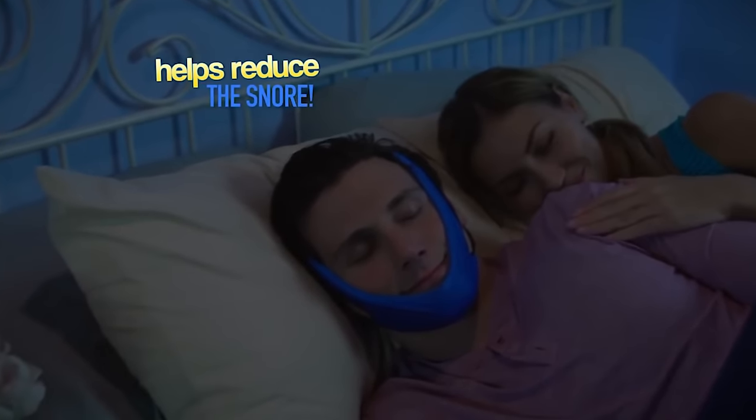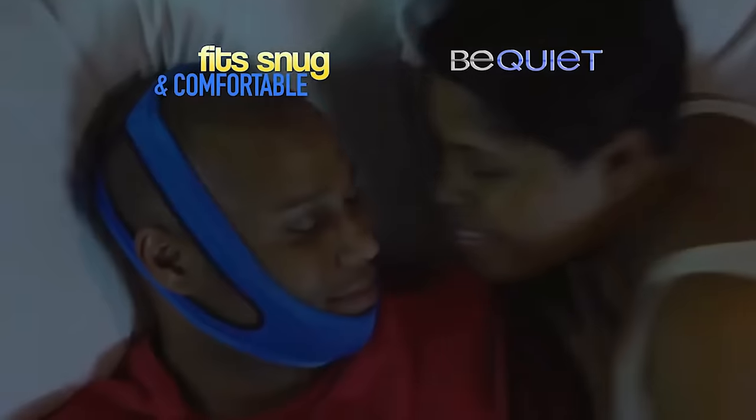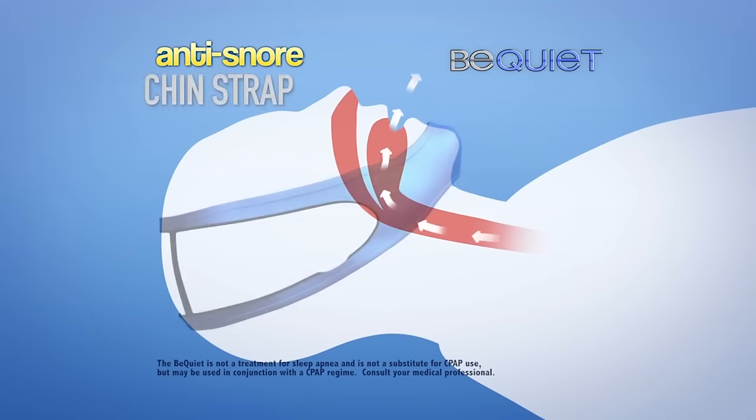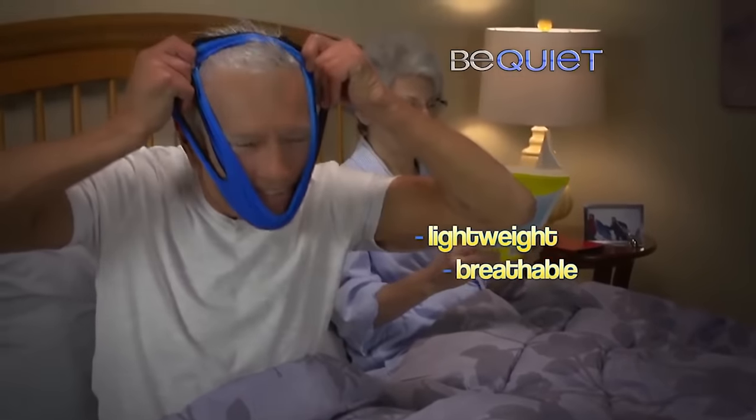Which is a fancy way to say it doesn't really do anything. Right about now, you may be asking how this miracle product works. It's simple. It's literally a giant rubber band that you stick around your face to keep your stupid snoring mouth shut. And it looks super comfortable, too, so that's a bonus.